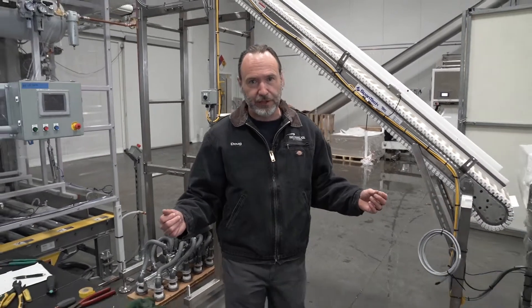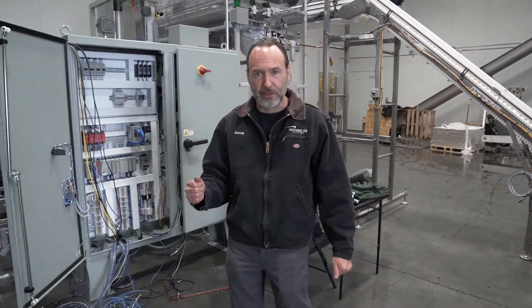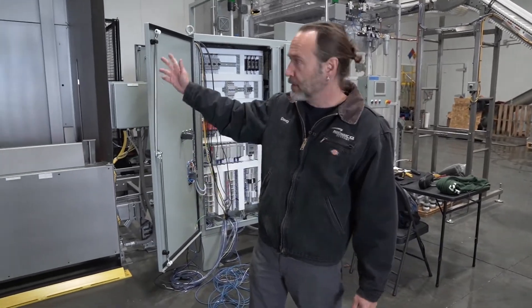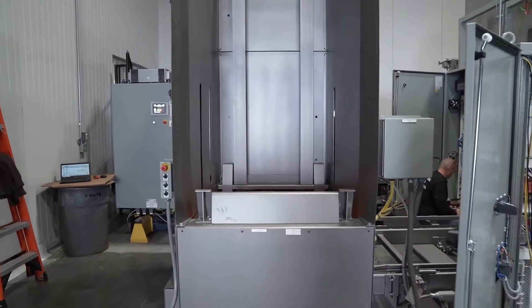Every fully automated palletizing system begins with empty pallet dispensing. That begins here at the pallet dispenser. When the system requires an empty pallet, that pallet will be automatically conveyed to the palletizing machine.